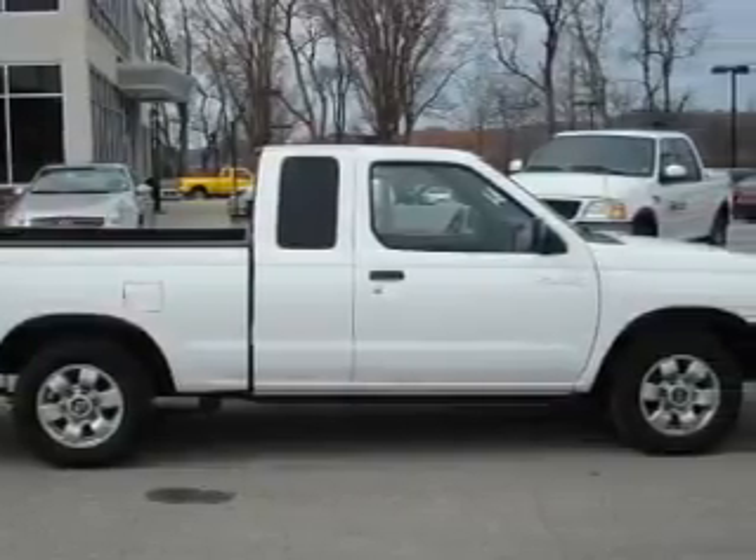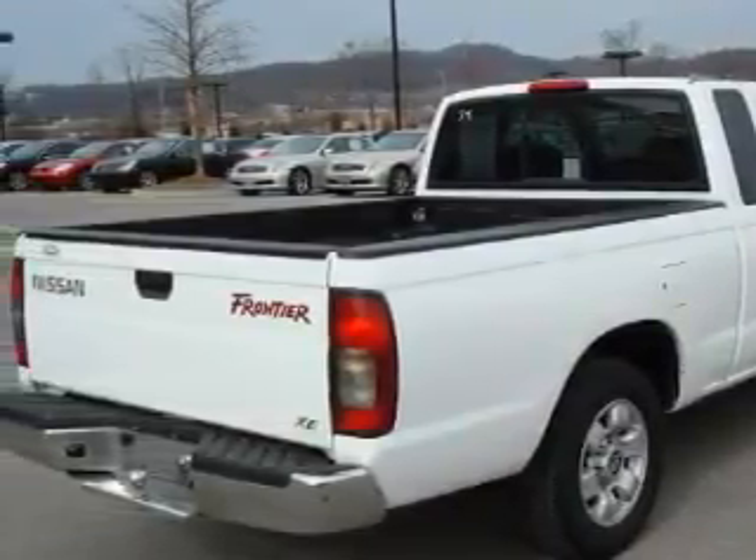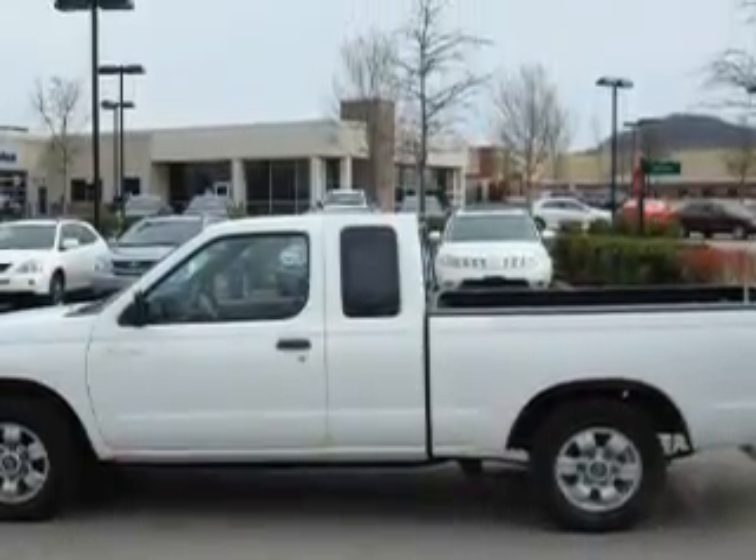Among the many superb features on this Nissan there are air conditioning, 12 volt power outlets, an AM FM radio, dual air bags, and an anti-lock braking system. And this vehicle's stylish design always looks great.